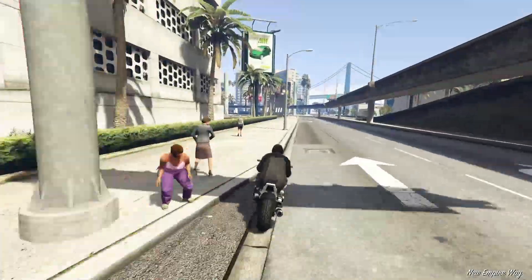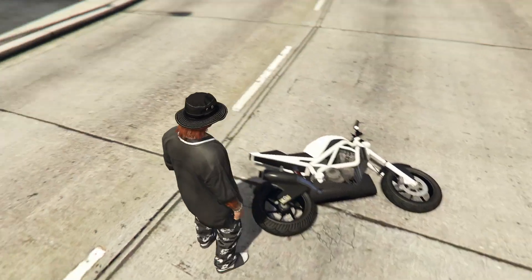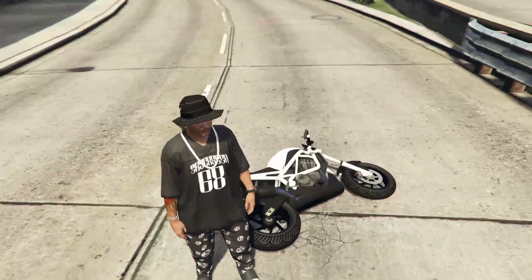I personally was never a huge fan of the Akuma compared to the Bati, but I know a lot of people enjoyed racing with it, and I thought it was definitely worthy of making this list since it was once very loved.